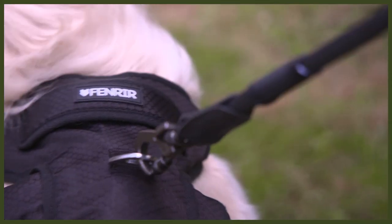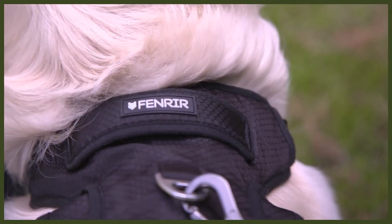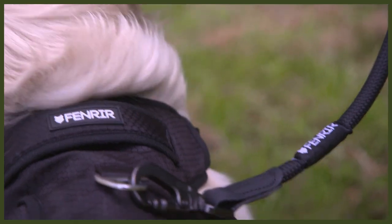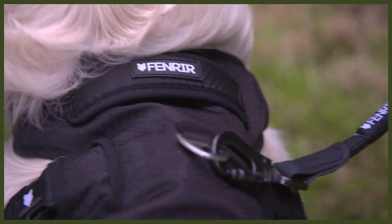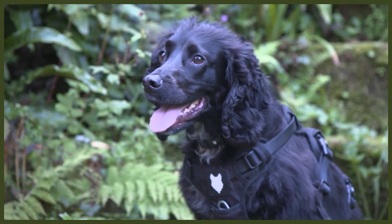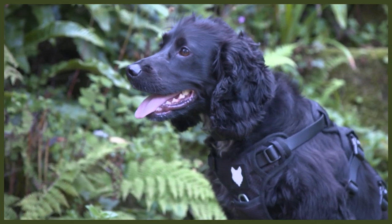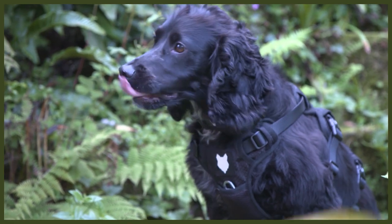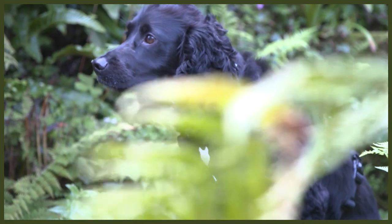I also implemented a triple buckle design to not only increase comfort for the dog, but also to address control. We want our dogs to be safe and reliable in all circumstances and environments, especially when working with large, powerful dogs. Rather than a one or two buckle harness, we increased it to three buckles to spread the weight and load across the entirety of the dog, increasing comfort and security.